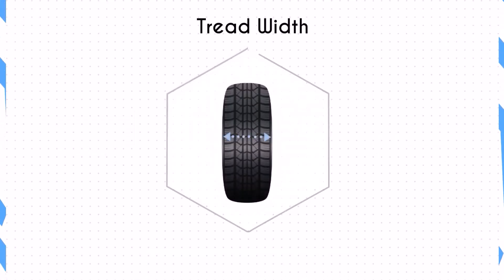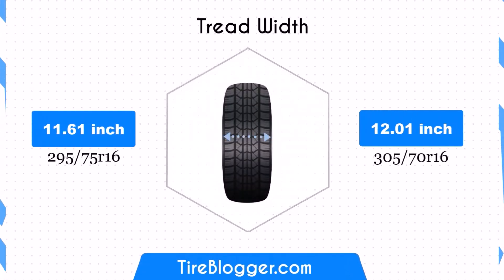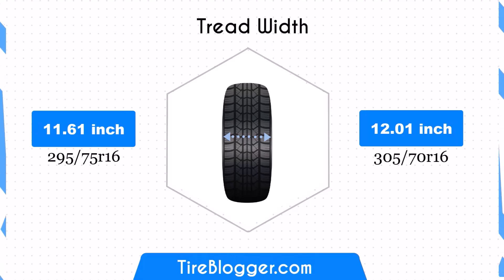The 305/70R16 tyre is wider by 0.39 inches. This increased width enhances the contact patch, improving traction and stability, especially in off-road conditions. However, it could also slightly impact fuel efficiency due to increased rolling resistance.